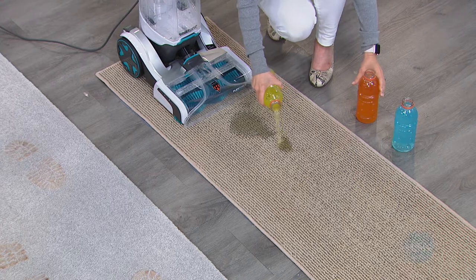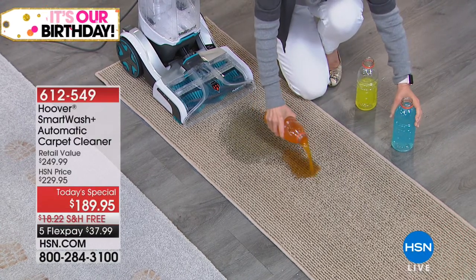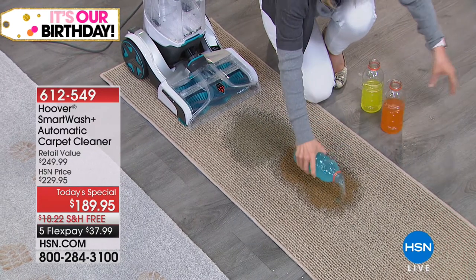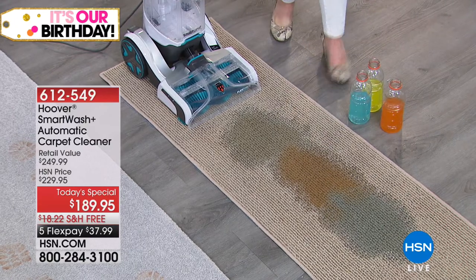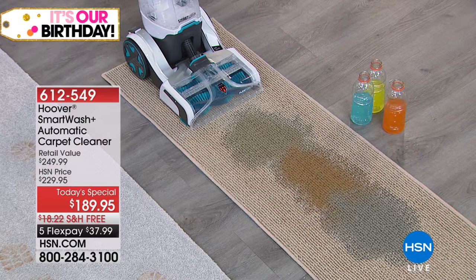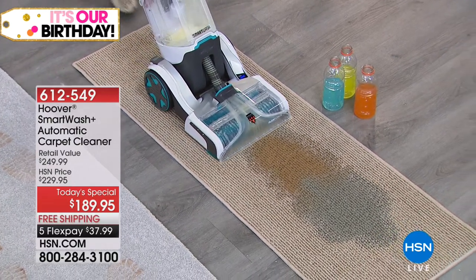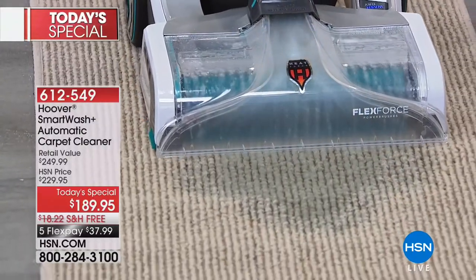It is time for your very best buy of the day, and something that all of us — if we've got carpet, if we've got rugs, especially if you have pets — you want this brand new technology from Hoover. This is going to be the easiest carpet cleaner that you have ever used. It's amazing technology that truly gets down into the fibers of your rugs and cleans them like never before.